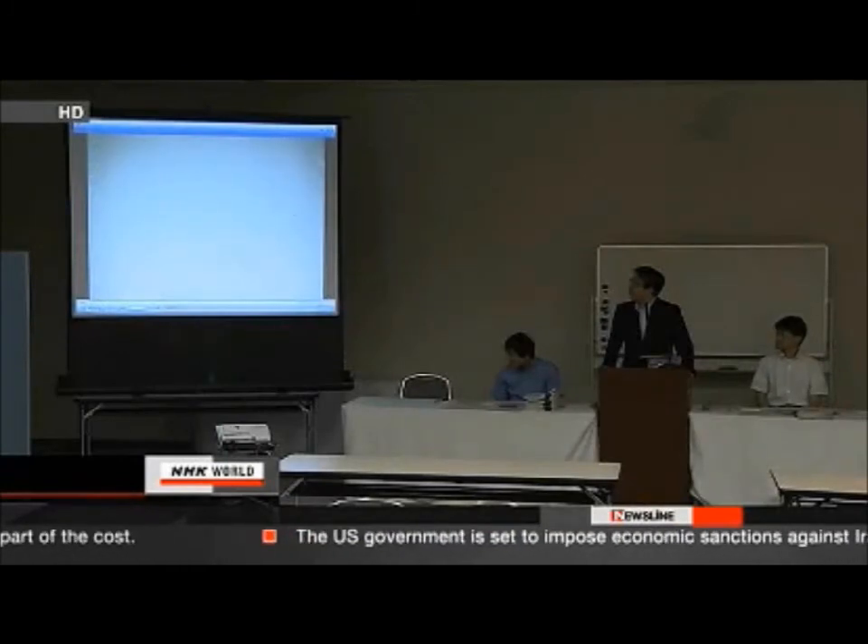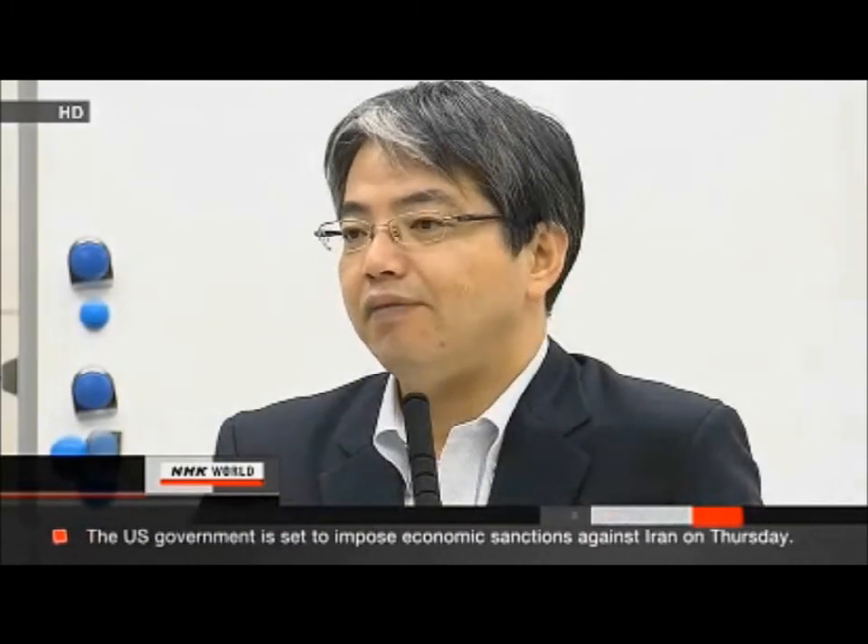A TEPCO spokesperson said they may have found higher readings in reactor number one because more fuel rods may be melting there than in other reactors. People cannot enter the site, so TEPCO will use robots to assess damage and for any demolition.